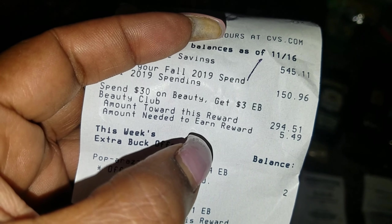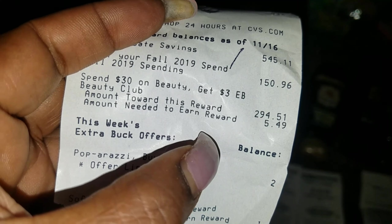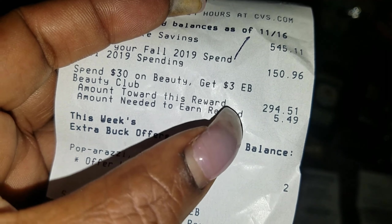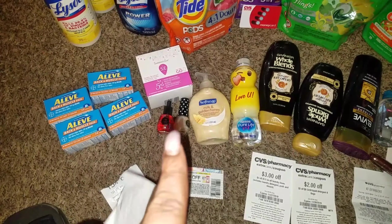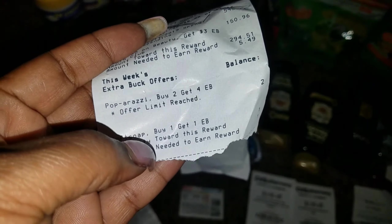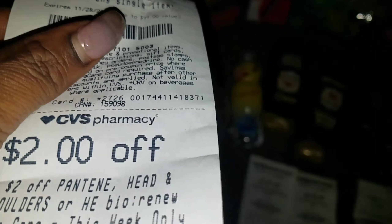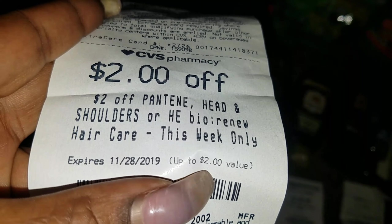This one worked for a 'spend $30 on beauty' offer. I needed to spend $5.49 and Paparazzi is part of beauty, so I probably made it. I got a $15 off a single item coupon and a $2 off some hair care coupon printed on the rest of the receipt.